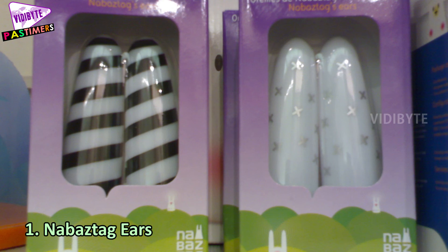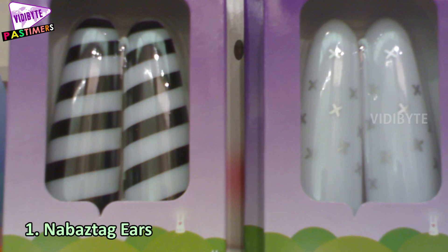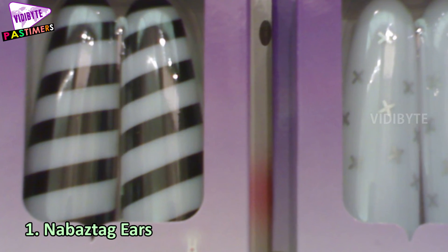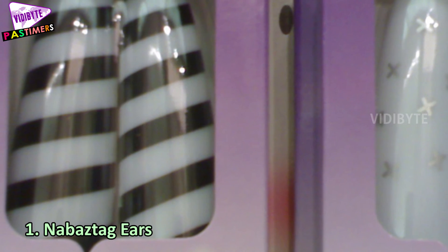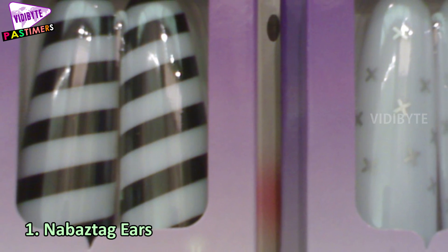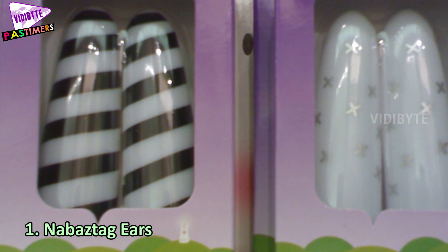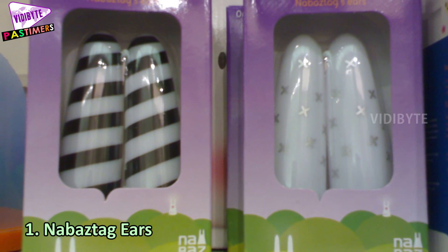Number 1: Nabastag. Shaped like a rabbit with long ears of different colors, Nabastag is a multi-purpose robot. It provides services like news headlines, alarm clock, weather forecast, email alerts, stock market reports, MP3 streams, RSS feeds, and others. The robot has interactive features too.